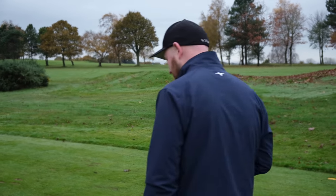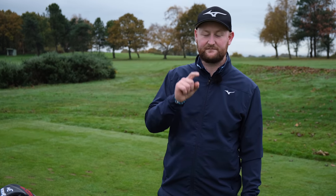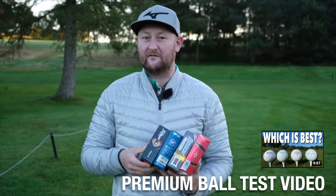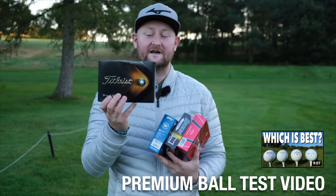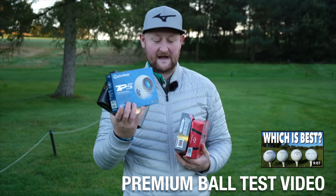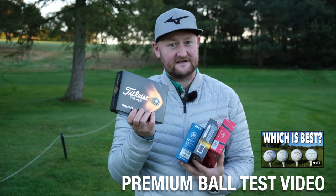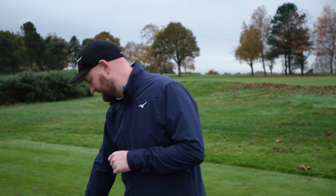I'm still using the Pro V1 but I might change to a TaylorMade TP5 after trying those in the ball test — check that link up there. The Pro V1 is always considered the gold standard, but will TaylorMade, Srixon, or even Callaway knock it off the podium? The TaylorMade TP5 ball really impressed me — they were decent.